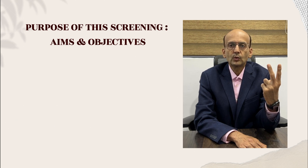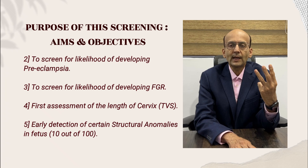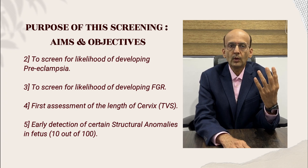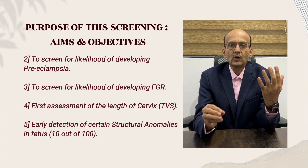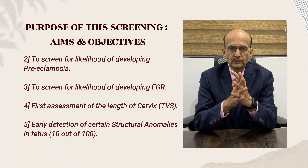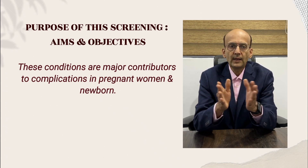Number two: to screen for the likelihood of development of preeclampsia later in pregnancy. Number three: to screen for the likelihood of fetal growth restriction. Number four: for early assessment of the length of the cervix by transvaginal scan. Number five: 10 out of 100 congenital structural anomalies may be detected by this 11 to 14 weeks scan. These are the major contributors to complications in pregnant women and newborns.